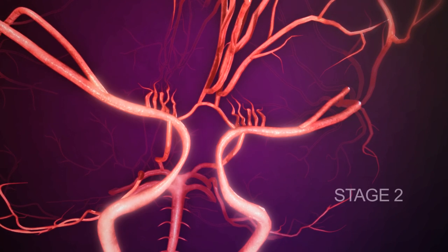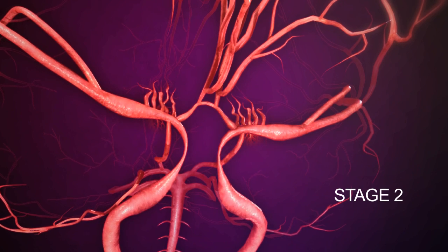Stage 2. There is a swelling of the vessels before and after the narrowing as they try to compensate for decreased blood flow.